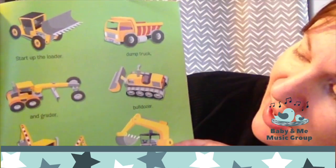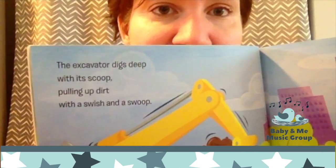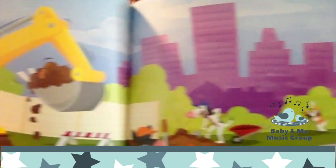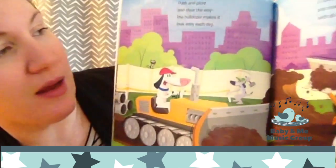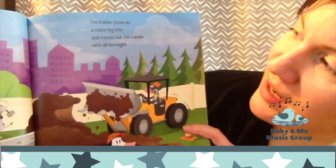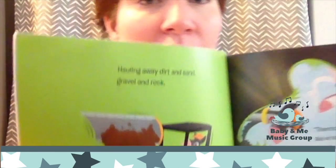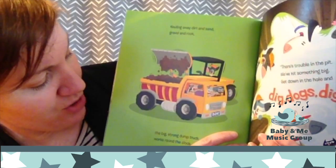Start up the loader, the dump truck and grader, the bulldozer, backhoe, and excavator. This book taught me what the names of lots of construction vehicles were. The excavator digs deep with its scoop, pulling up dirt with a swish and a swoop. Push and plow and clear the way. The bulldozer makes it look easy each day. The loader picks up a rocky big bite and moves out the rubble with all its might. Hauling away dirt and sand, gravel and rocks, the big strong dump truck works round the clock.